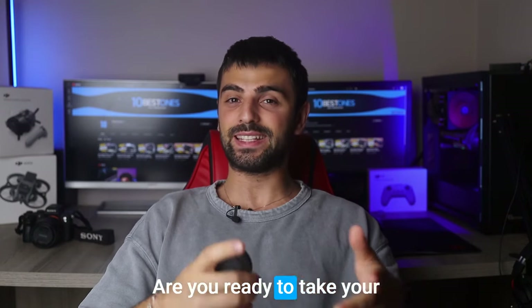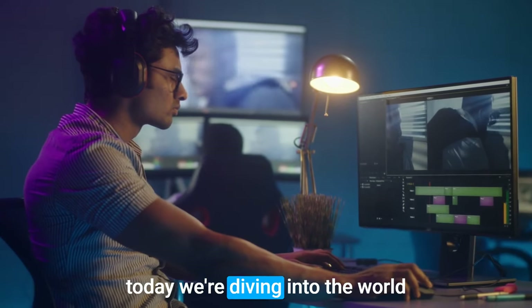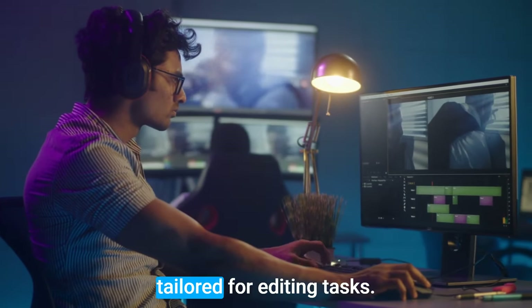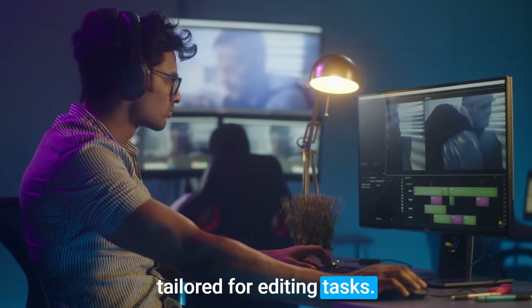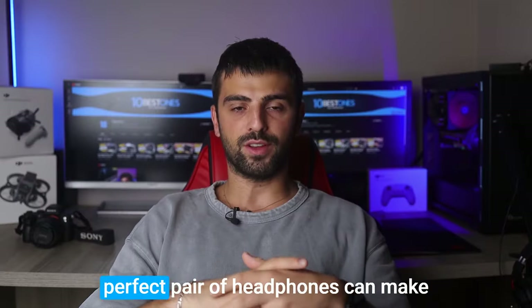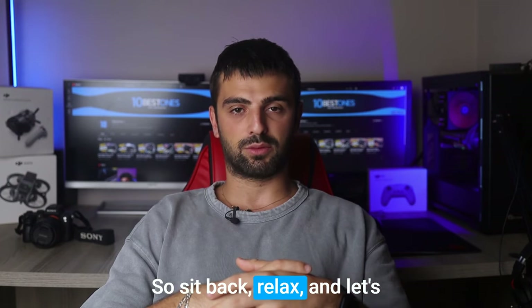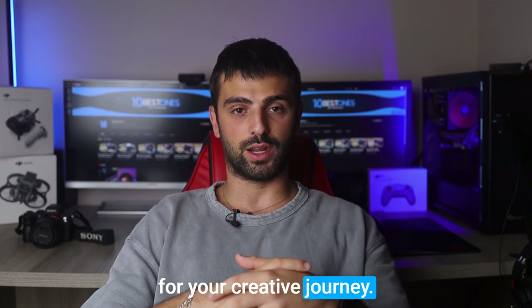Hey there, fellow creators! Are you ready to take your editing game to the next level? You're in luck because today we are diving into the world of headphones, specifically tailored for editing tasks. Whether you're a professional editor or a passionate hobbyist, finding the perfect pair of headphones can make a world of difference in your workflow. So sit back, relax, and let's uncover the best headphones for your creative journey.